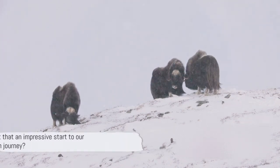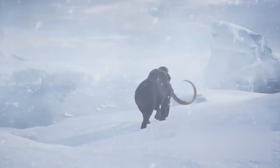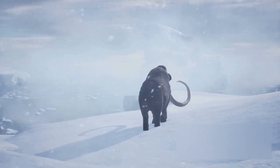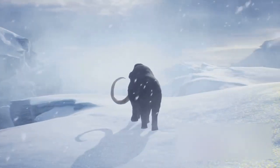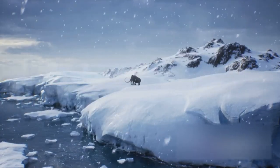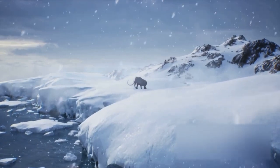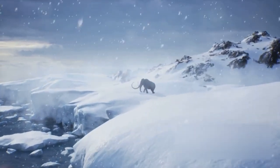Ever wondered how these colossal creatures lived? Let's dive into their fascinating lifestyle. The woolly mammoth, a relative of today's elephants, was perfectly adapted to survive in the harsh Ice Age conditions, thanks to their long, shaggy hair and a hump of fat on their backs for insulation. These giants roamed the tundra.